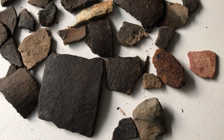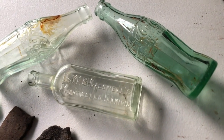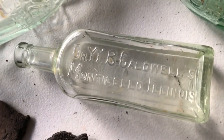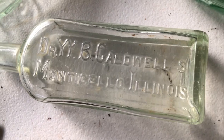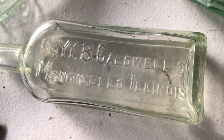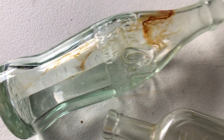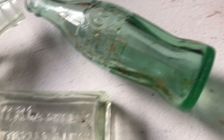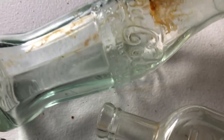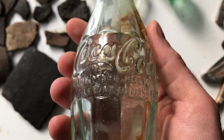Well y'all, I made it in from creek exploring — it's been about three hours out there. These are all the finds. Check out the bottles, they cleaned up great. There's the Dr. Y.Y.B. Caldwell's, Monticello, Illinois. Got two Coke bottles — a 1915 patent and a 1923. That one's the Christmas Coke. Here it is: November 16th, 1915 — you can see it pretty good right there, Coca-Cola. That's nice.